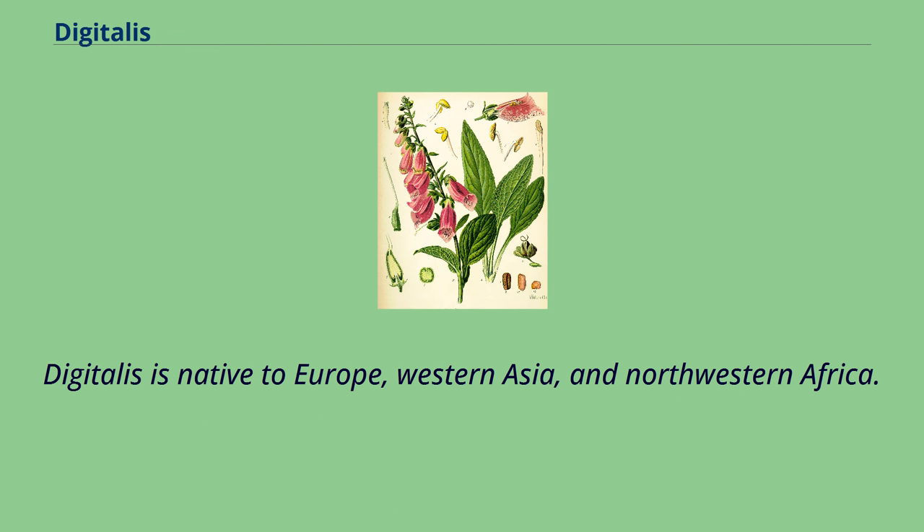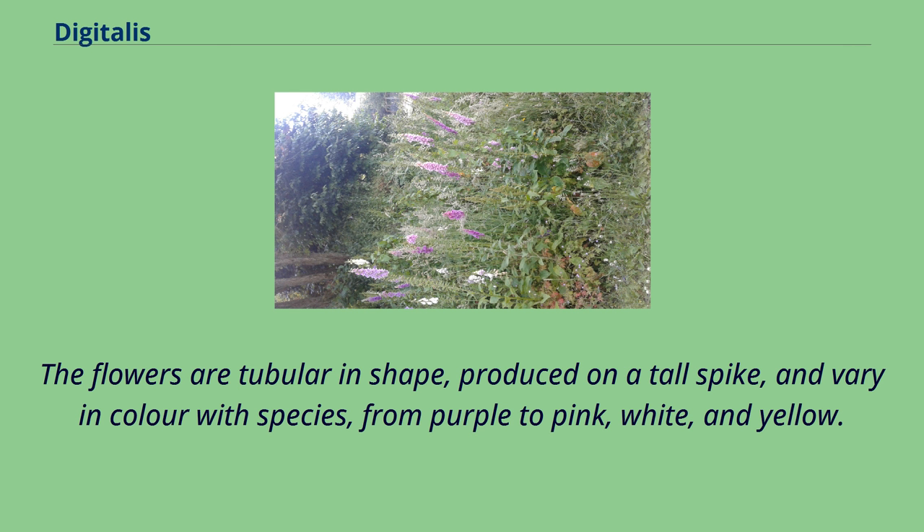Digitalis is native to Europe, Western Asia, and Northwestern Africa. The flowers are tubular in shape, produced on a tall spike, and vary in color with species, from purple to pink, white, and yellow.